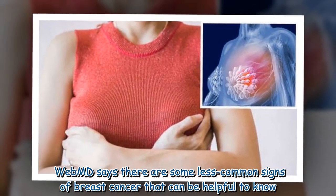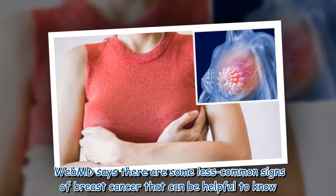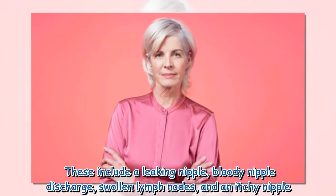WebMD says there are some less common signs of breast cancer that can be helpful to know. These include a leaking nipple, bloody nipple discharge, swollen lymph nodes, and an itchy nipple.